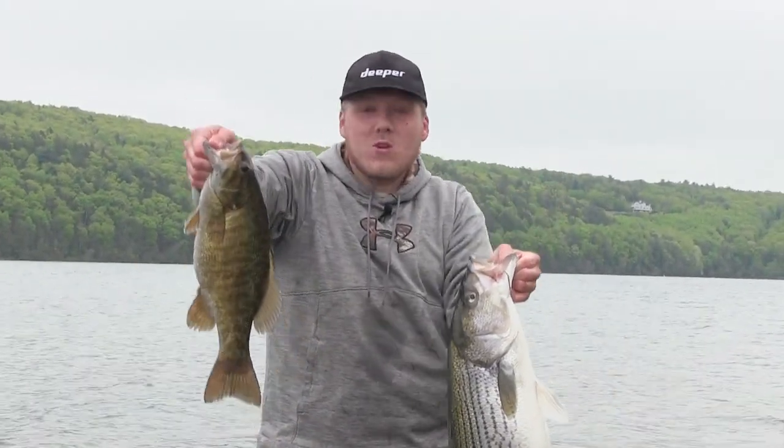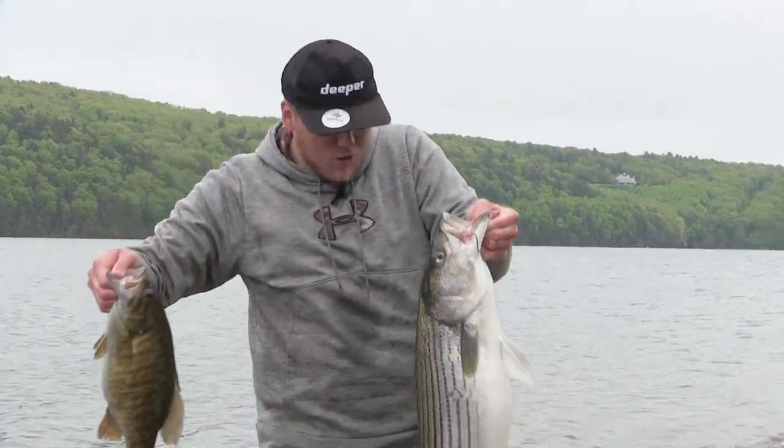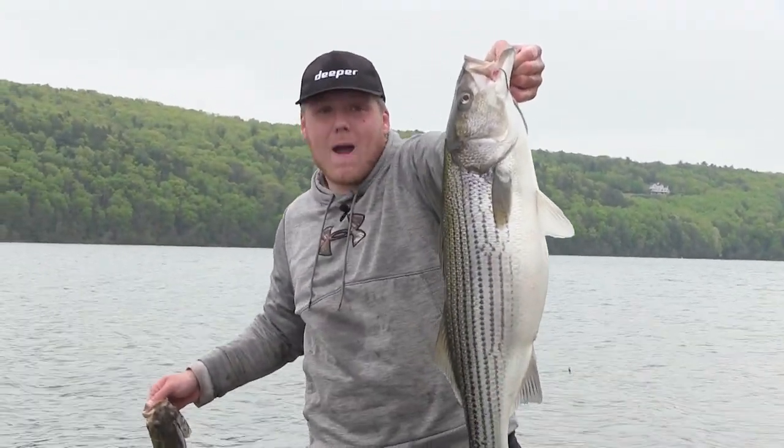That is insane. We're talking three and a half, four pound smallmouth. We're talking 13, 14 pound striper.